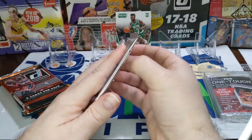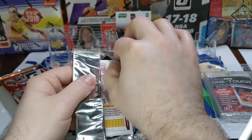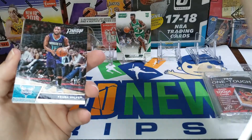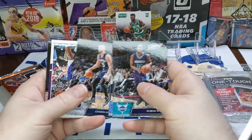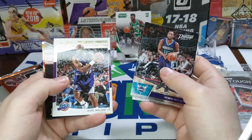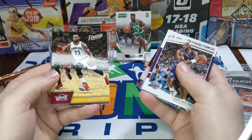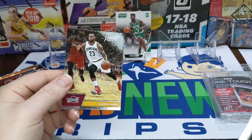This next pack is 16-17, still looking for those same rookies. There's a little LeBron on the back. There's a Kemba Walker playing for the Hornets then, Chandler Parsons, a Karl Malone Prestigious Pioneers — it's a cool card — a rookie of Chinanu Onuaku, and LeBron James. Not too bad at all.